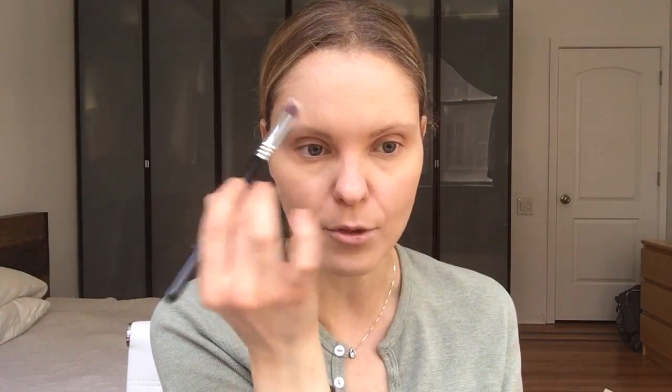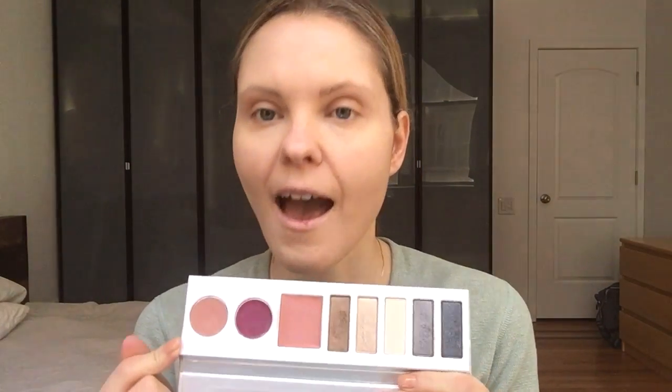Okay, once again going back to Honest Beauty — I can't get enough, I think all their products are awesome and they're very reasonably priced. They have the Everything Palette which I absolutely love — I got this over the holidays and I use it on almost every day.